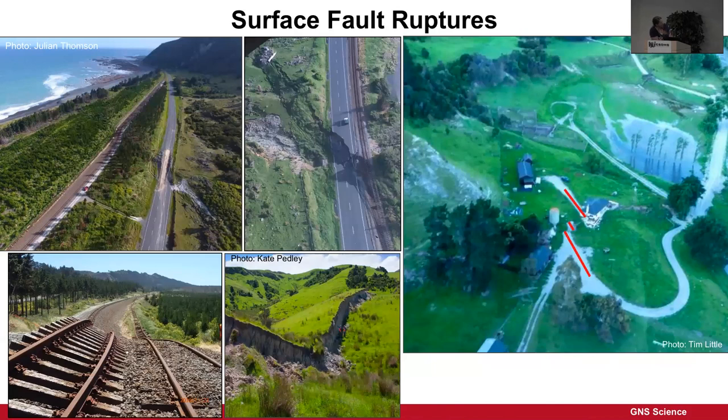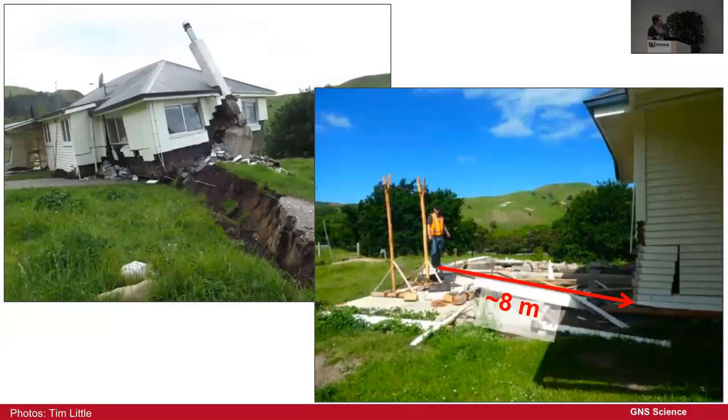This house was right on the fault, and you can see how much offset on the driveway. The farm worker was in that cottage. Because the earthquake started to the south, he was woken up by the shaking, got out of the house, and then 30–40 seconds later the fault ruptured right through his house — moving it off its foundations by about 8 metres. It's a wooden house, and the windows aren't even broken. Wood is good.